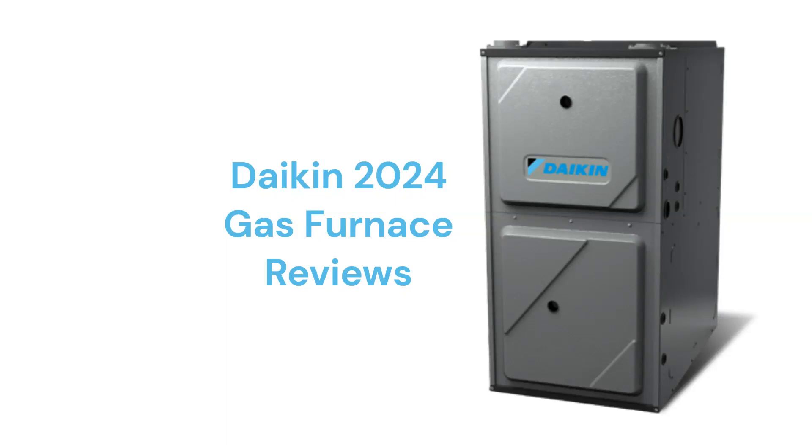This brand is made in America by Dakin Comfort Technologies Manufacturing LP, which is a part of Dakin Industries Limited. The furnaces are only available through authorized dealers in the USA and Canada, but they are backed by a very good guarantee.